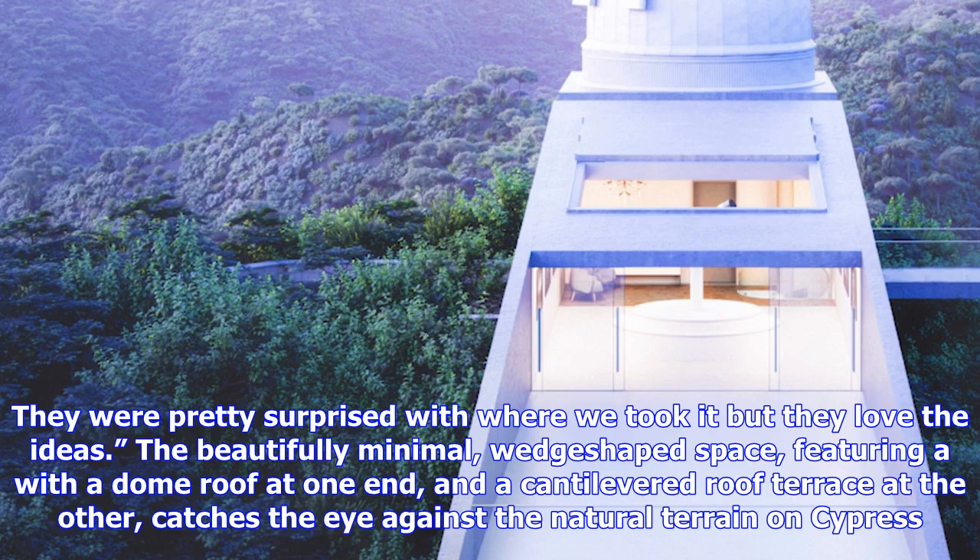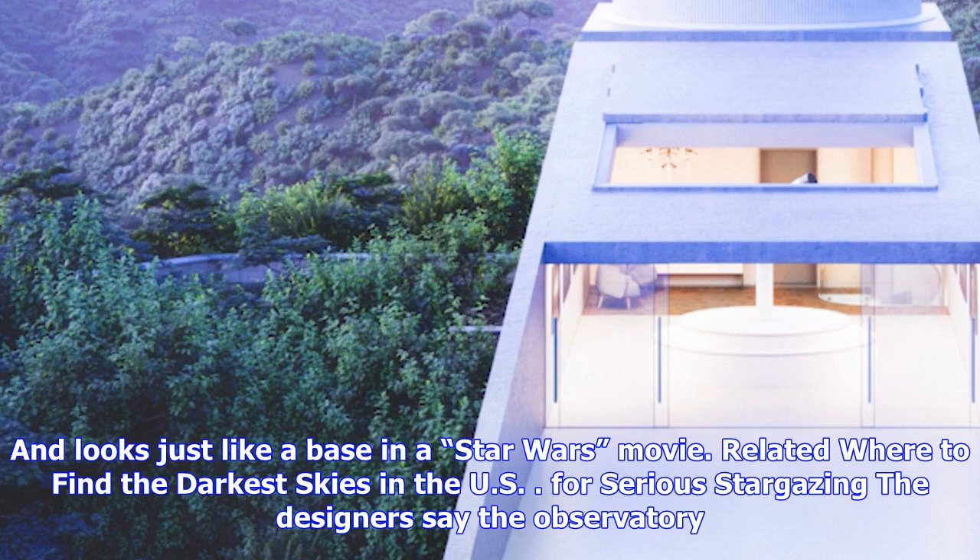The beautifully minimal, wedge-shaped space features a dome roof at one end and a cantilevered roof terrace at the other. It catches the eye against the natural terrain on Cyprus and looks just like a base in a Star Wars movie.